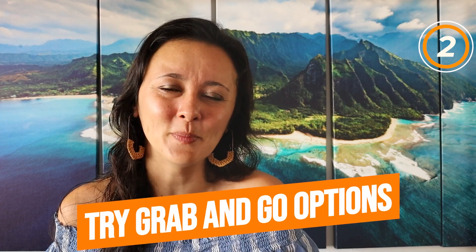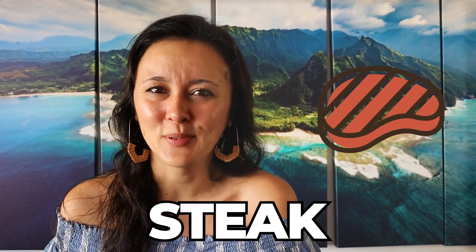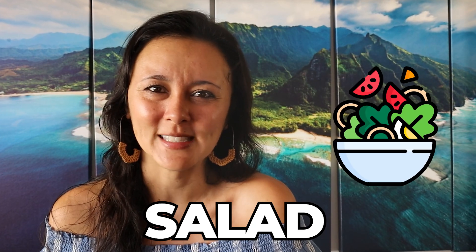Number two is for dinner, try a grab-and-go option and have sunset on the beach instead. There are so many inexpensive grab-and-go options you can mix in with your restaurant choices. One of my favorites is Steak Shack by the Outrigger Reef Waikiki Beach Resort. They offer a steak plate lunch for about $15 — you get steak, rice, and a really good portion of salad. You can get this to go and then just walk over to the beach to have dinner there and catch sunset.